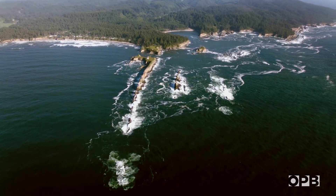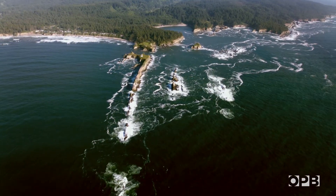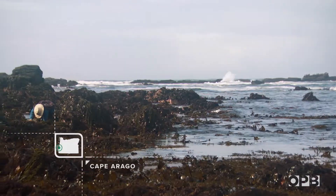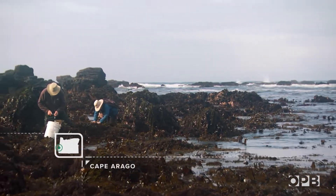The vastness of the ocean makes it hard to imagine the variety of life it contains. But twice a day, the tides recede and give scientists a tiny glimpse.